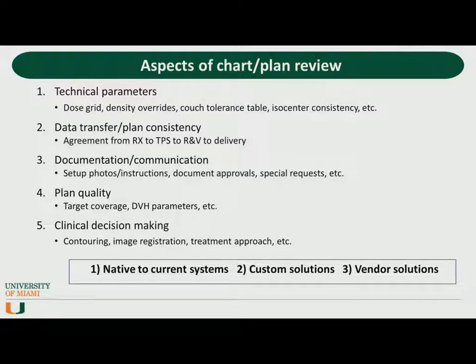For the rest of this talk, I'm going to discuss some of the newer literature and how it pertains to some of these aspects, provide a little bit of a historical perspective, and look at tools that are available that are already native to our current systems, some custom software solutions, and some vendor-provided solutions that allow us to be more efficient.